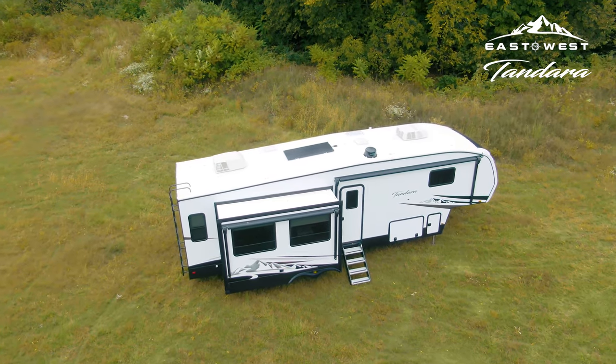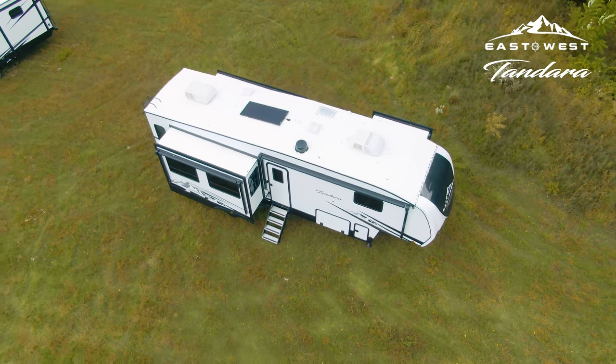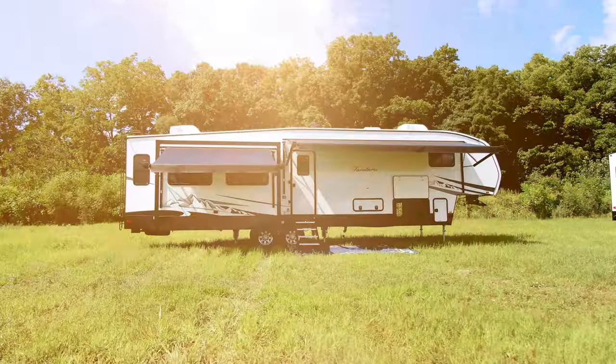Tandara — a phrase from the indigenous people of Australia that means 'camp here,' and a name that perfectly captures the adventurous spirit of East to West RV's mid-profile fifth-wheel brand.